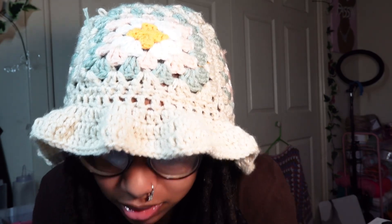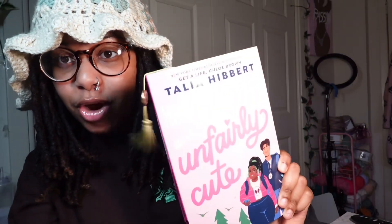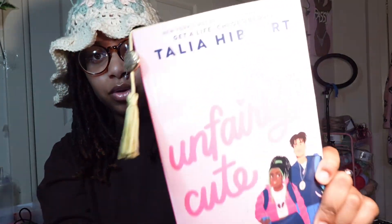I wish the camera would pick up the colors better. And I wouldn't be me if I didn't tell y'all what I'm reading — my current read right now is...